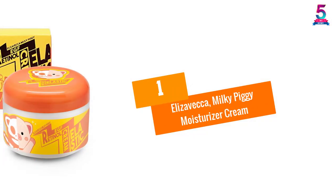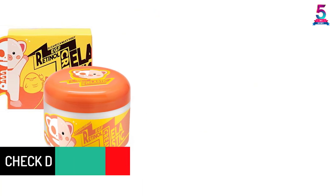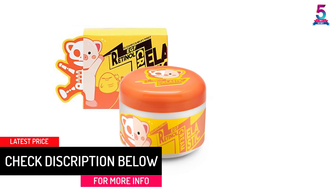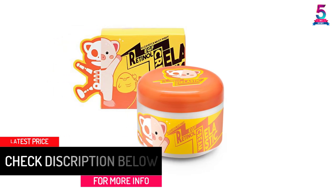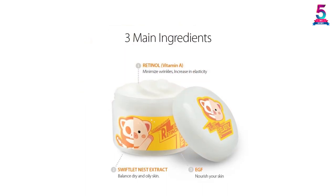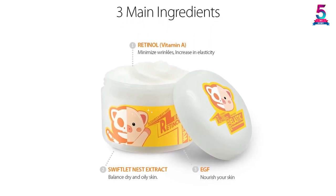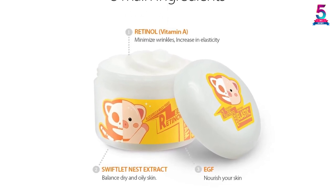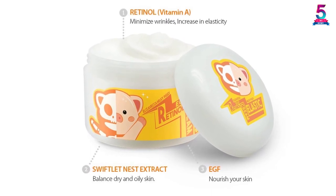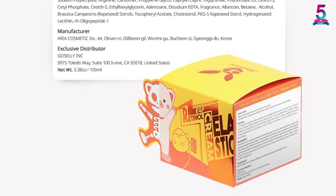At number one, the Elizavecca Milky Piggy Moisturizer Cream. This cream revitalizes the skin and makes it look better. It is packed in a 3.53-ounce (100 gram) container and is designed for use both day and night. It introduces retinol, EGF, and swiftlet nest extract into the skin, improving hydration, elasticity, texture, and tone. The cream also eliminates aging marks like fine lines, wrinkles, eye bags, and dry skin.